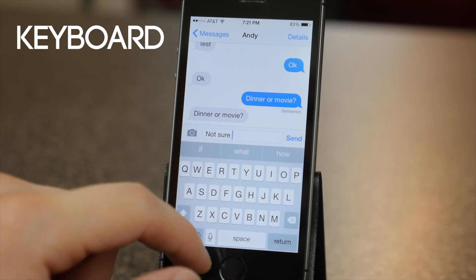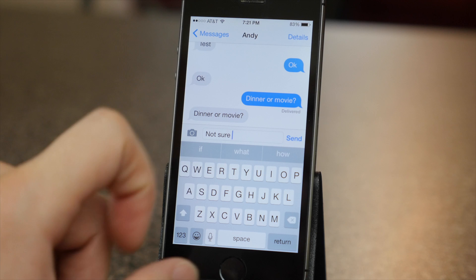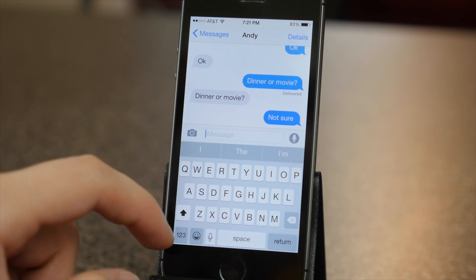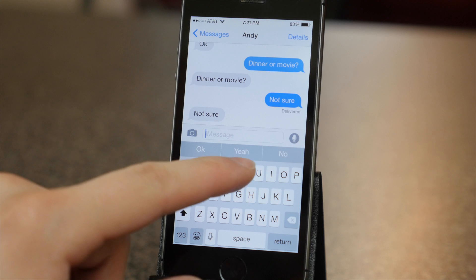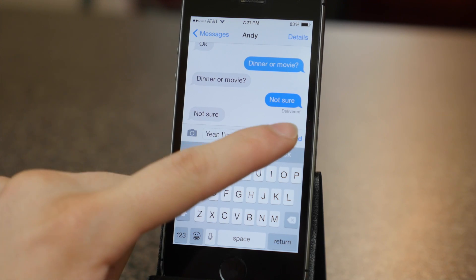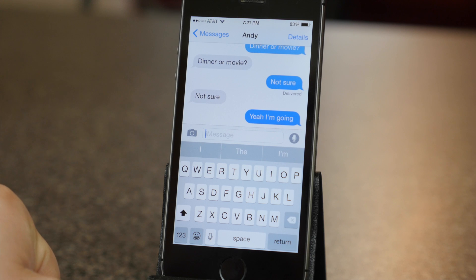iOS 8 now has predictive text called QuickType. It basically learns the way you type and gives you word suggestions as you type, so it's supposed to help you type quicker. It's somewhat intelligent in the sense that it knows how to answer certain questions that people ask you. And there are also third party keyboards available now so you can swipe to type or get a custom keyboard.